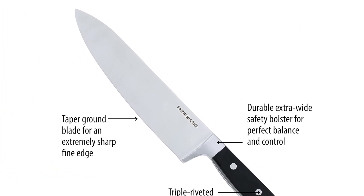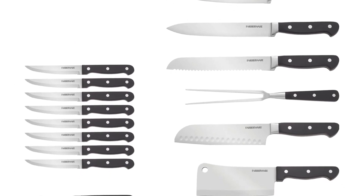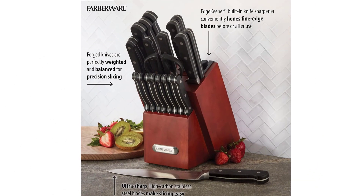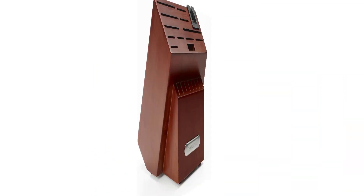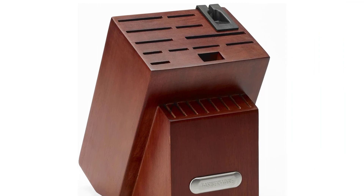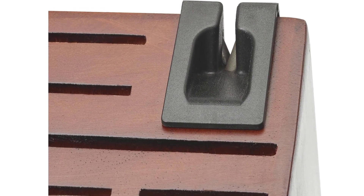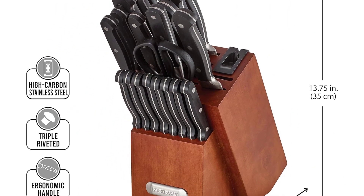This 21-piece set includes a chef knife, a santoku knife, a bread knife, a slicing knife, a boning knife, a cleaver, a serrated utility knife, a paring knife, a bird's beak paring knife, a carving fork, steak knives, and a pair of kitchen shears with a cherry stained wood block with built-in knife sharpener. Hand wash with warm water and mild detergent, rinse and dry immediately. Limited lifetime warranty.